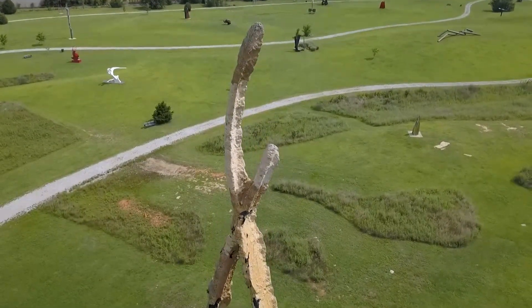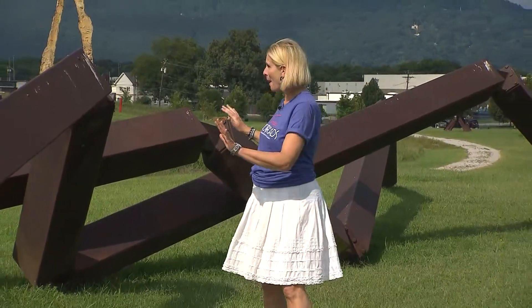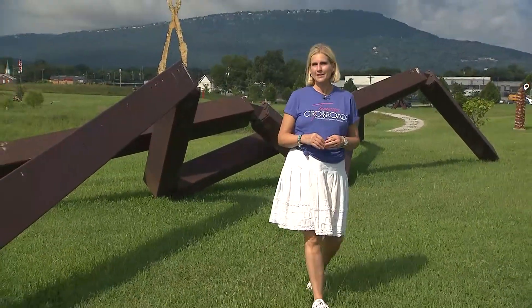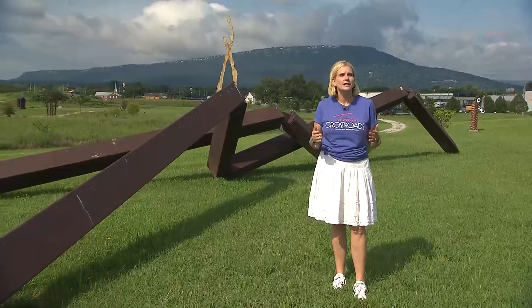The first installation in the park is the work of John Henry himself. This is Betty Davis size — 70 feet of steel, his medium of choice. But it didn't take long for one sculpture to become 40, and the park continues to grow.